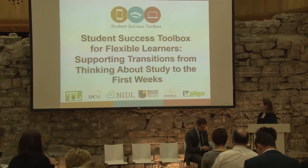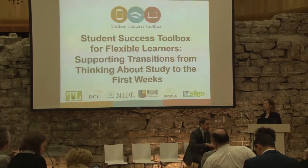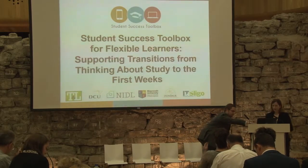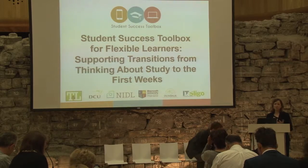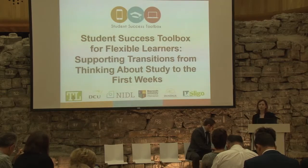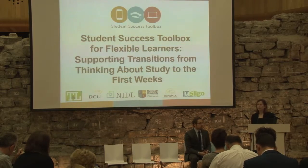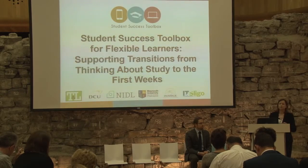Our project is the Student Success Toolbox for Flexible Learners, supporting transitions from thinking about study to the first weeks. The objective is to produce a toolbox of eight digital tools that will address the needs of flexible learners during the early stages of the study life cycle, and we want to make these eight tools available to all Irish higher education institutions.